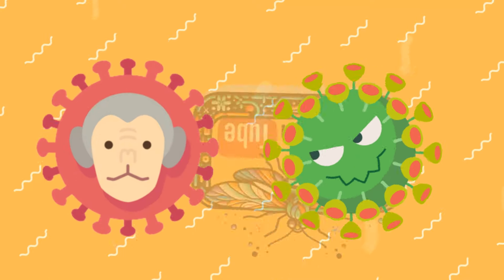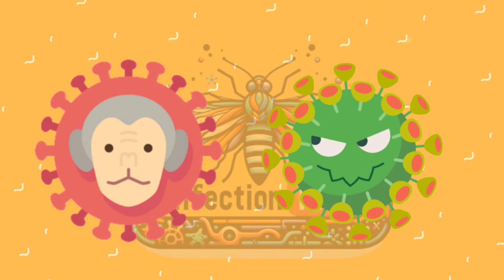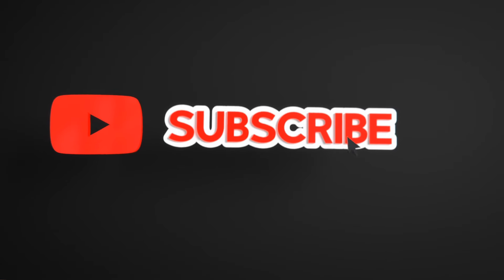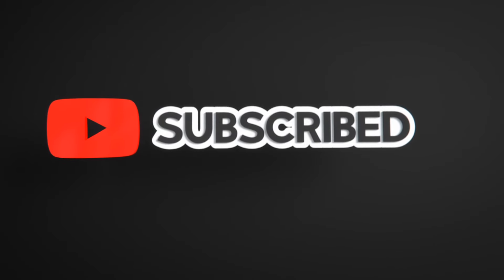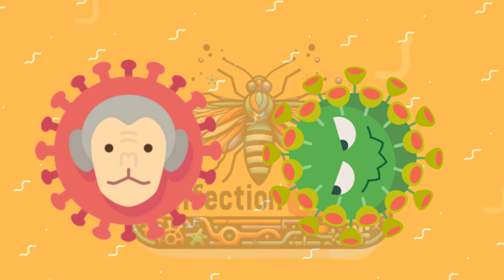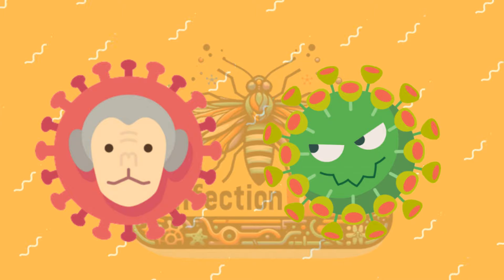If you found this information helpful and want to stay updated on more insights into infectious diseases, don't forget to hit the like button, subscribe to the Infection Tube, and click the bell icon to get notified about our latest videos. Your support helps us continue bringing you valuable content. Stay safe and informed.